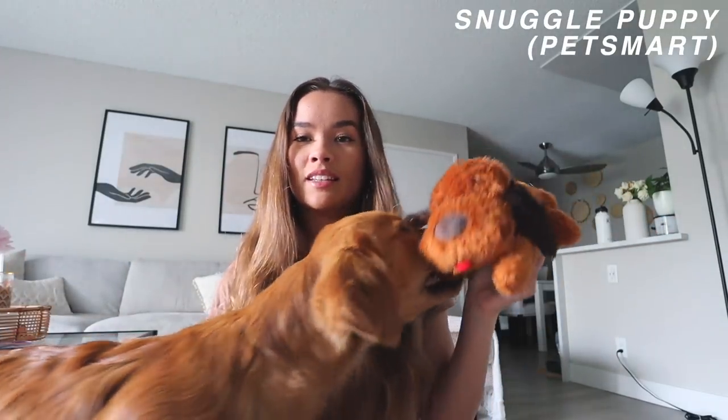I should have mentioned this in my puppy Q&A but I totally forgot — this is a Snuggle Pup. He loves it now as a toy, but it was a lifesaver when I was crate training in the beginning. It has a little heartbeat thing you put inside and also like a heating pack to make it seem like it's a real dog. Since Rocko came from a litter of nine, he was used to having eight other dogs around him at all times, so he definitely loved the Snuggle Pup — it really made it seem like there was another dog in there.